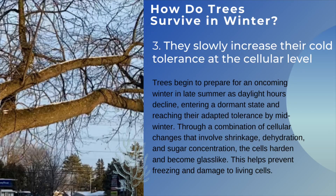The third adaptation is that trees slowly increase their cold tolerance at the cellular level. Trees begin to prepare for an oncoming winter in late summer as daylight hours decline, entering a dormant state and enriching their cold tolerance by midwinter. Through a combination of cellular changes involving shrinkage, dehydration, and sugar concentration, the cells harden and become glass-like, which helps prevent freezing and damage to living cells.